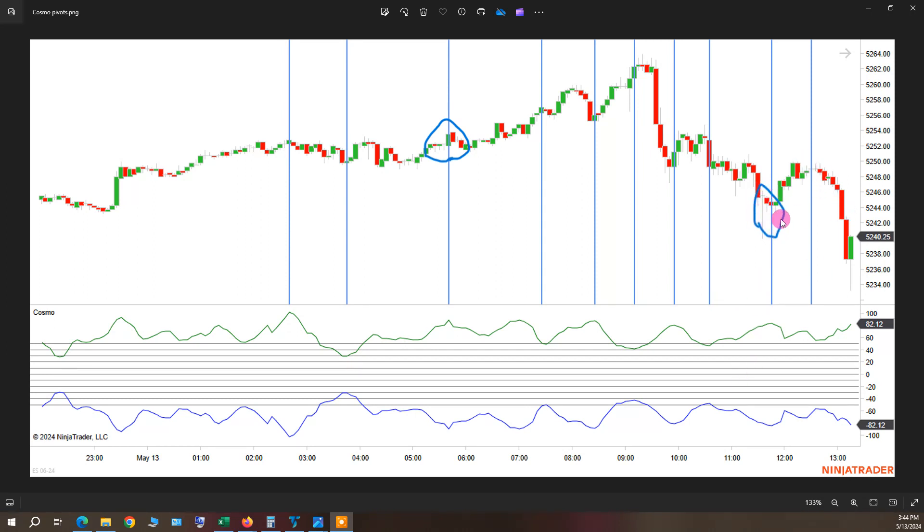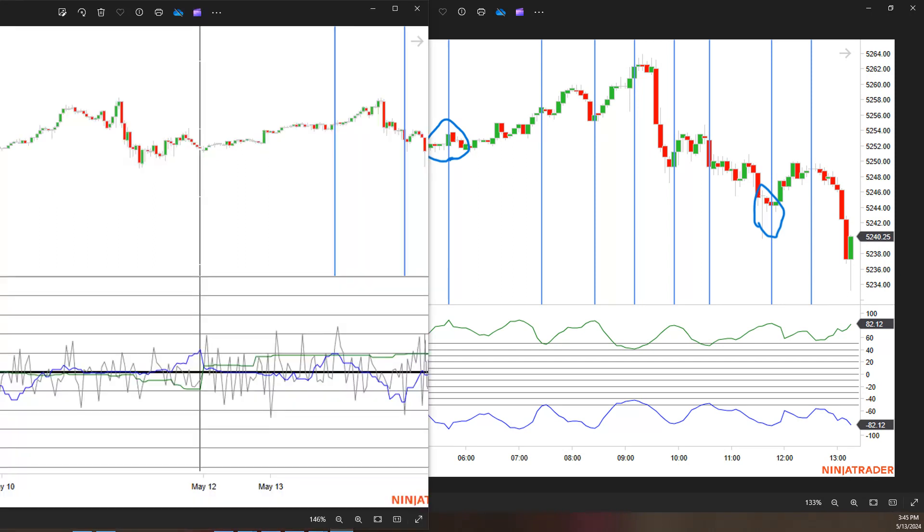These two that I have circled here were also in the area of the Astro Excel blue line pivots — the more important pivots of the morning. I've brought that chart in and overlaid it here on the left. So just an example of looking at two of the different indicators together.